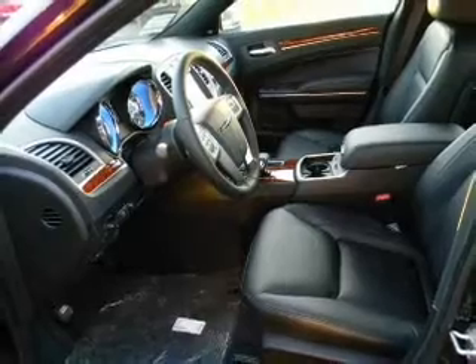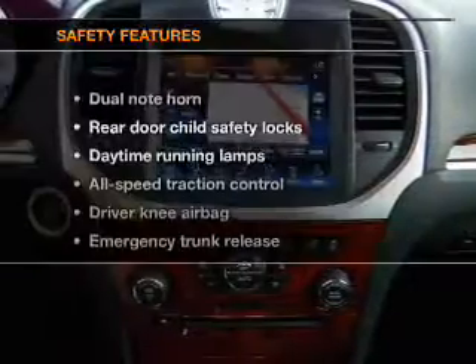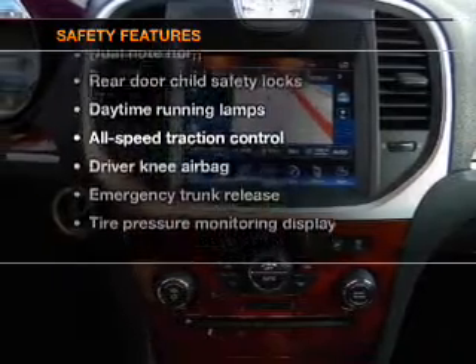Air conditioning, power door locks, power windows, power steering, cruise control, and an alarm system. And for your peace of mind, the following safety equipment is included.